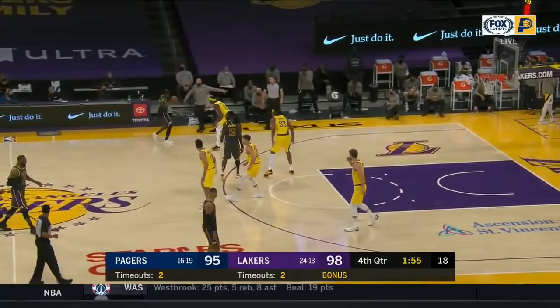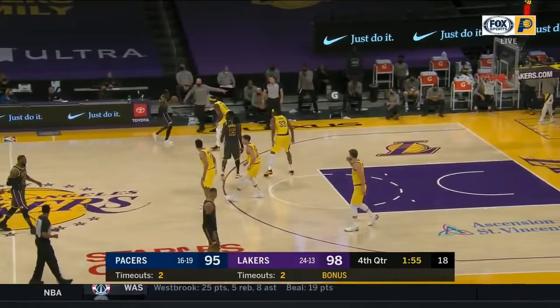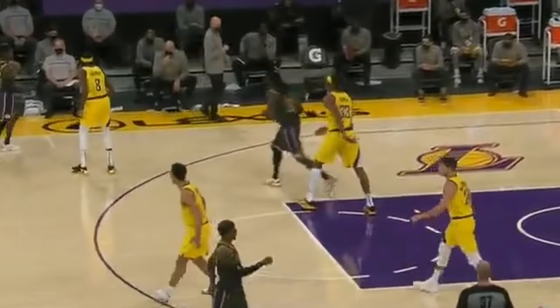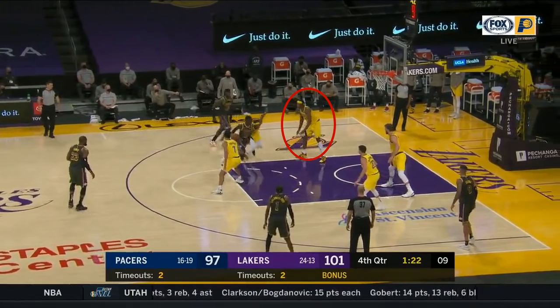So why did LeBron want this to happen? On the last play, the Lakers ran the same exact play. You can see that even though Turner is guarding the pick and roll well, Montrezl Harrell is where he wants to be — he bangs Turner and then goes up for the and-one. So now on the next play, watch Turner. He's more hesitant to help out Holiday on Schroeder because of what happened last time. This allows Schroeder to be one step ahead of Holiday and he gets a layup.